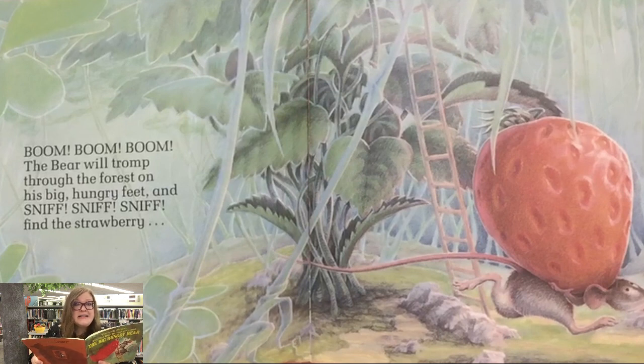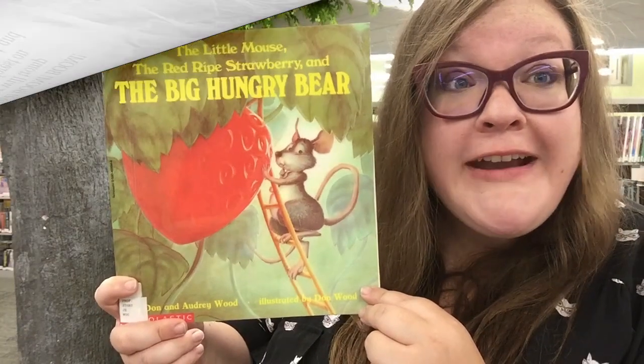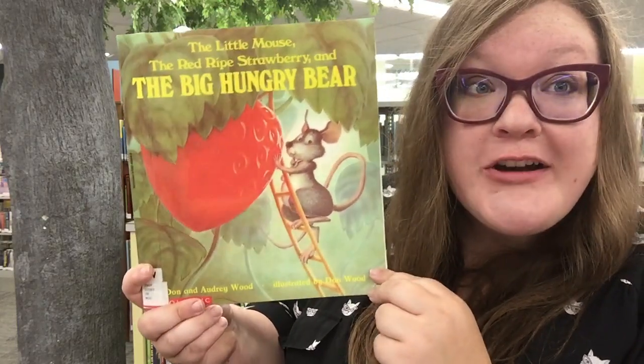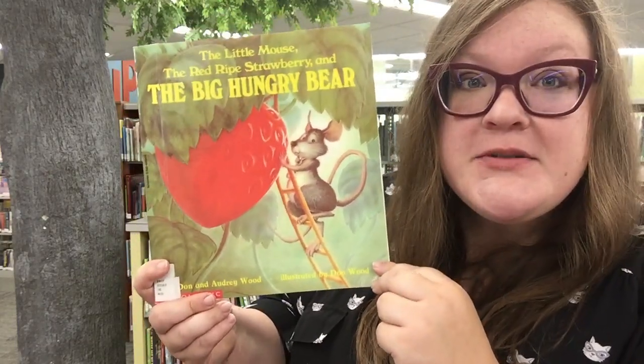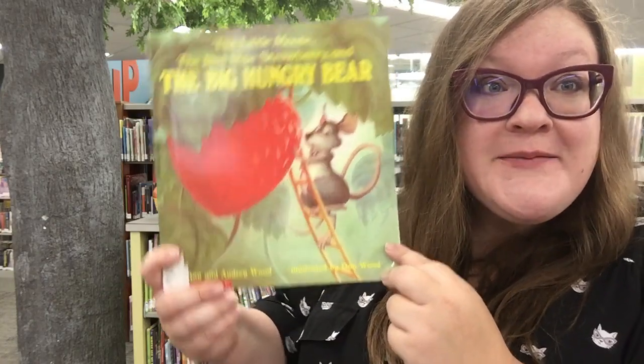Oh, this poor mouse. He's so afraid. I wonder what happens next. To find out what happens next to our friend the mouse, you can check this book out from the library. I'll put a link in the description below to find this book and other books about fruit for you to check out.